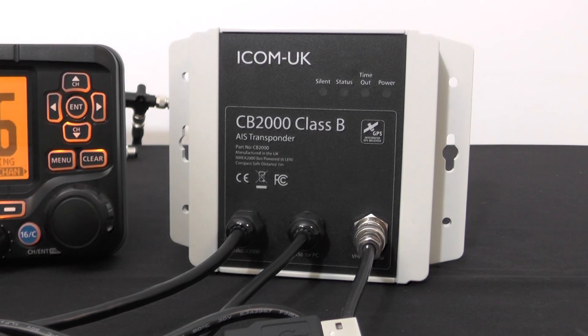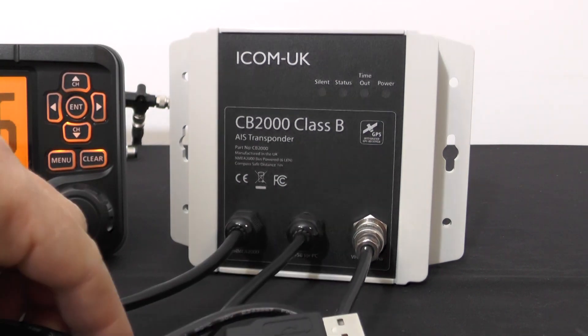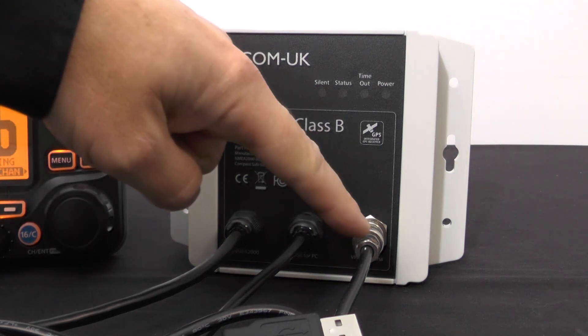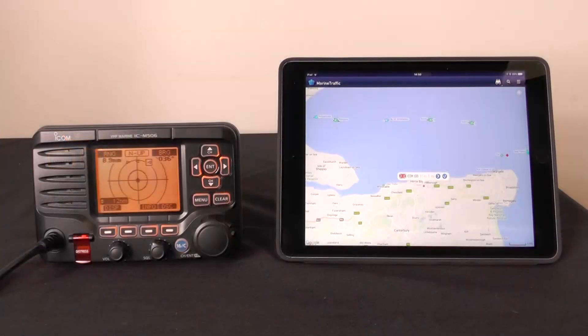The CB2000 has three connections. It's self-powered from the NMEA2000 network. The first connection is straight into the NMEA2000 backbone. The second is a USB connection to your computer, from which you can set up all your MMSI numbers, vessel information, and everything you're going to be transponding — software and USB lead included. The third connection is for your antenna; you just need a standard VHF antenna connected to the CB2000. You can use an antenna splitter, but you'll need an active splitter for that. The best installation, if possible, is to have two antennas — one for the transponder and one for your radio. The CB2000 is a brand new product from ICOM UK, available packaged together with the M506, and can also be used with the M605.